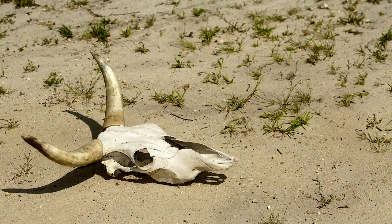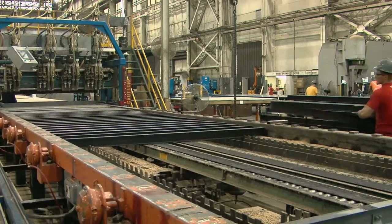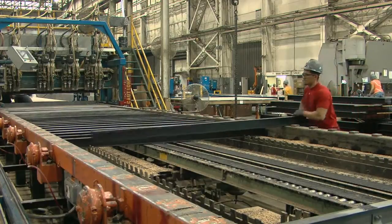Experience counts for everything. At Great Dane, we know that better than anyone — the number one trailer manufacturer in the world.